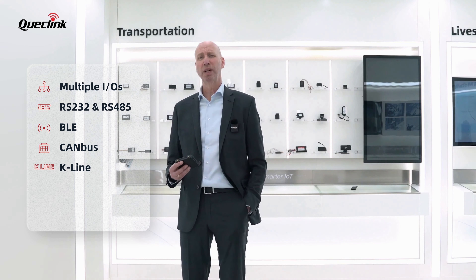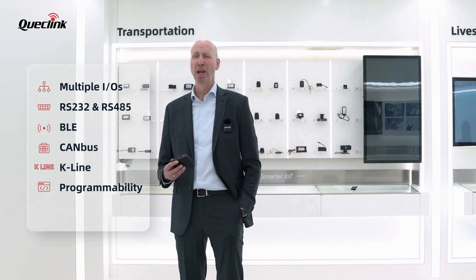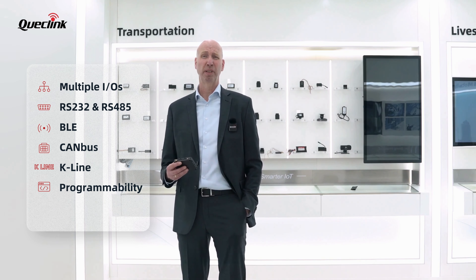Its open Linux-based platform provides fleet service providers and system integrators with complete control over the internal application, ensuring a seamless, tailored experience.